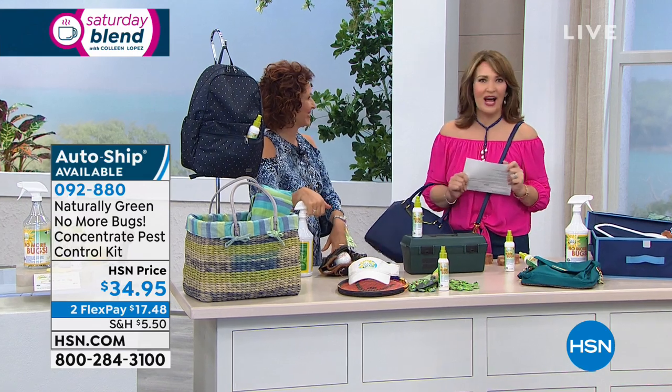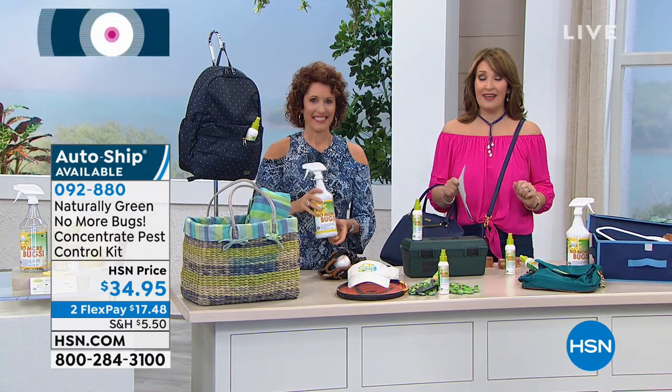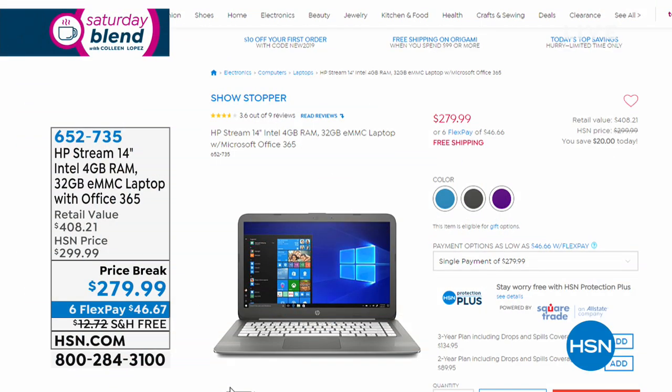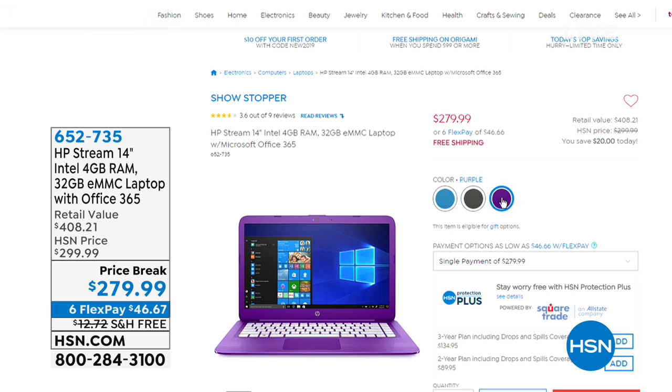Thank you so much — I can't wait to try it. Hold on if you're ordering yours. Coming up next on the Saturday Blend, we have HP in the house with Aaron Berger. If you've been in the market for a new laptop, this is the most affordable, the greatest value. It comes with a three-year total tech support warranty. We have three great colors available on FlexPay — coming up in 60 seconds.